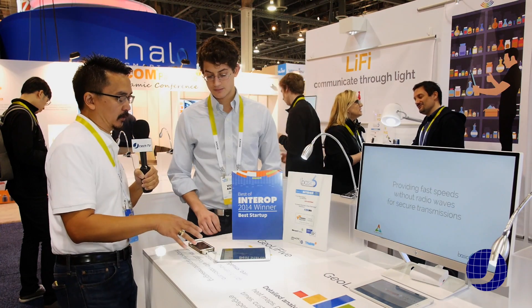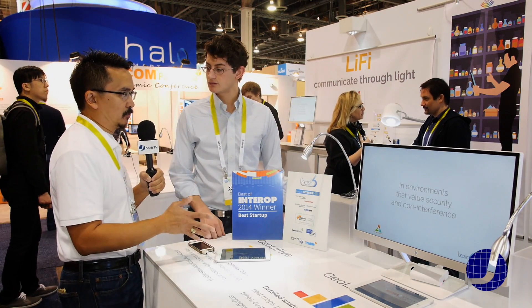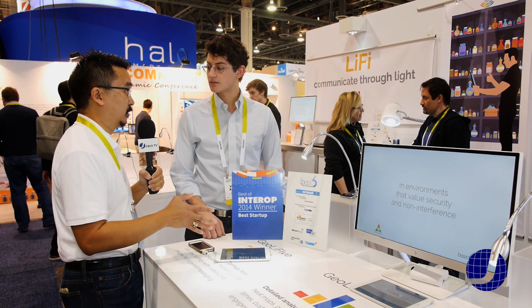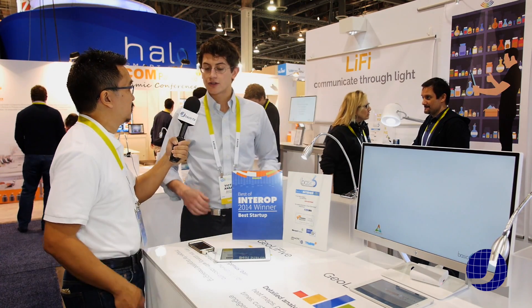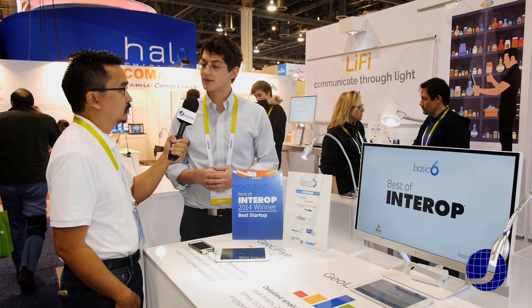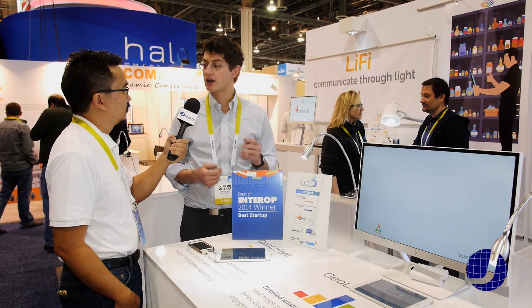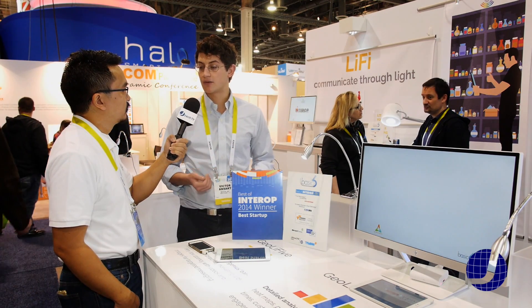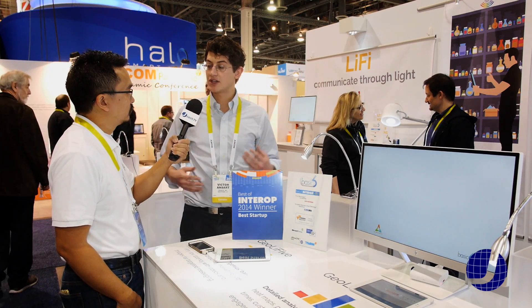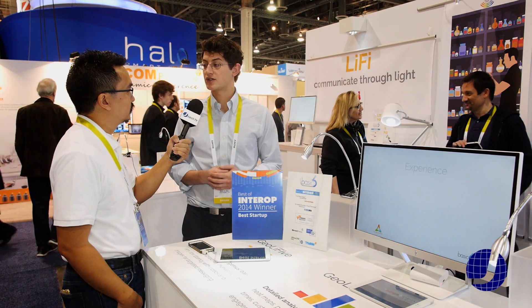And the hardware — that's one of the partners that you're working with — that's OLEDcom? Yes. So there are two companies working together. We have OLEDcom, which is a French company based in Paris, and they're the guys that worked on the hardware. And we're Basic 6, based out of Westport, Connecticut. We came up with the software, and the combination of the two technologies has brought this product to life to the point where it's now commercially viable.